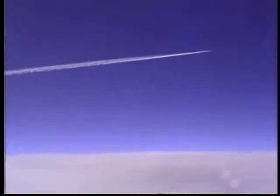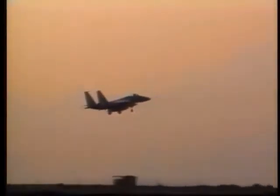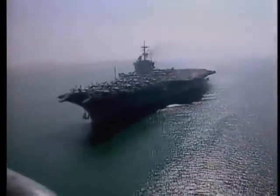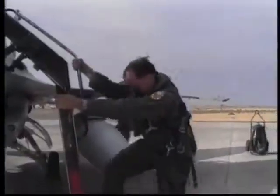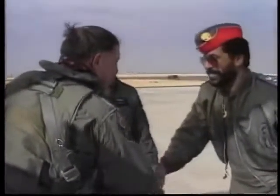U.S. Central Command Air Forces, or U.S. CENTAF, had to move its forces 7,000 miles quickly. Within days, five U.S. Air Force squadrons and two U.S. carriers arrived in the Gulf. U.S. CENTAF Commander Lieutenant General Chuck Horner recalls the deployment.